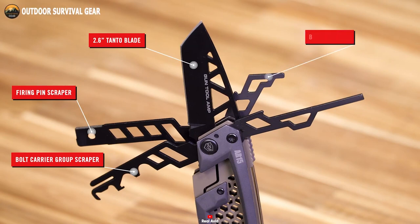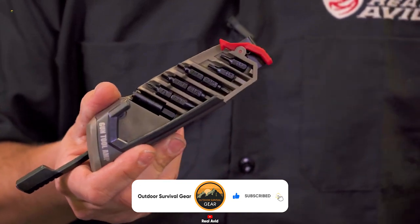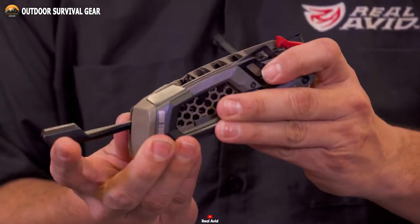metal file, bottle opener, pick, and an array of nut wrenches, each tailored to different sizes. Crafted from stainless steel, these tools ensure swift accessibility while remaining securely locked in place, enabling seamless and efficient handling.